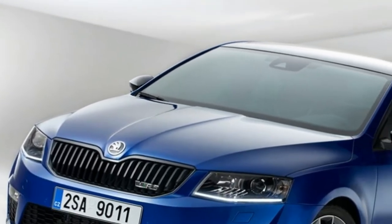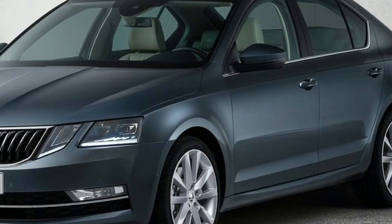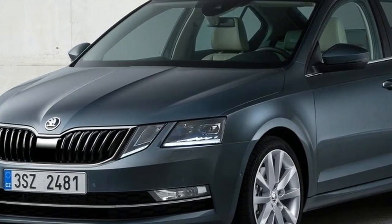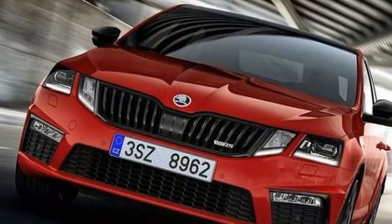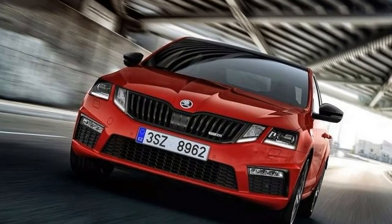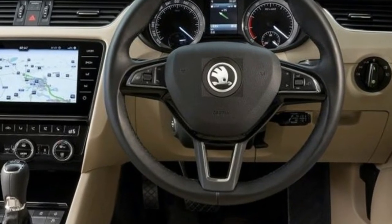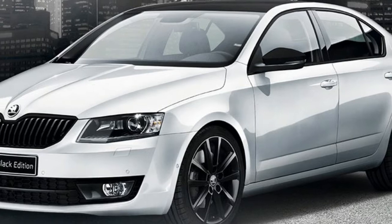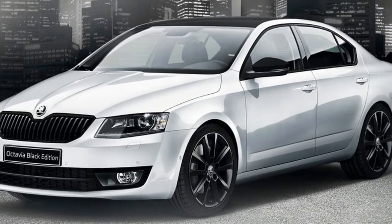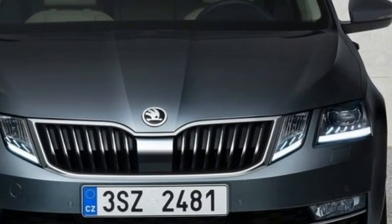Skoda offers a six-year/90,000km capped price servicing plan, with maintenance due every 12 months or 15,000km. The average cost over that coverage period is $418 per annum. The brand backs its cars with a five-year, unlimited-kilometer warranty, and one year of free roadside assist.